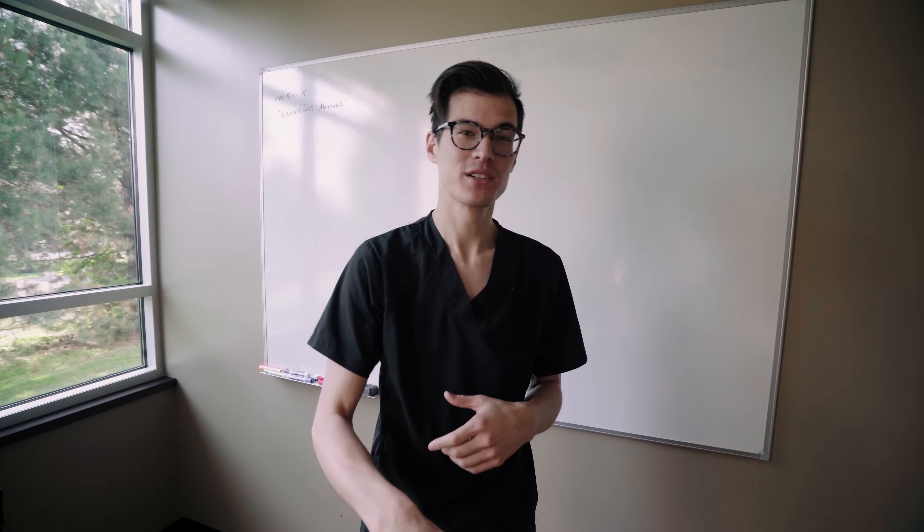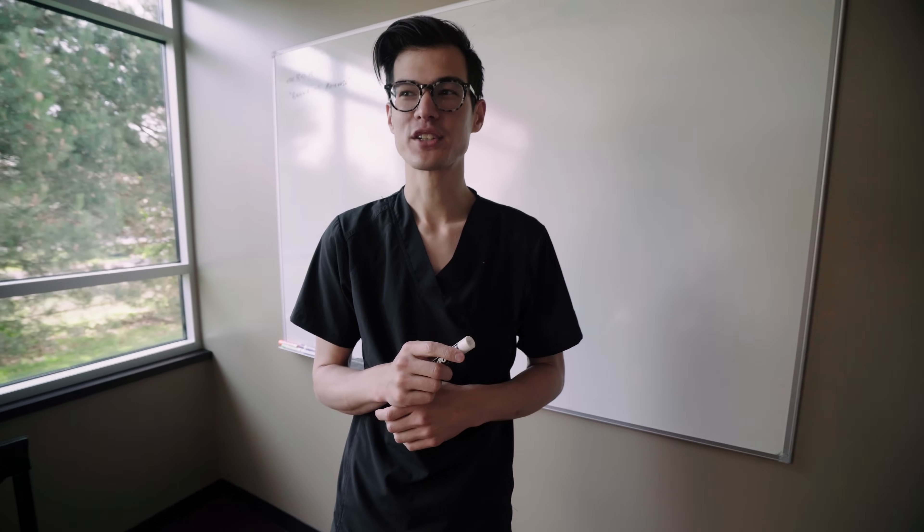Welcome back to the vlog. We're here at our outpatient IR lab at Park Club Lane for Great Lakes Medical Imaging. We're actually borrowing the boss's office.